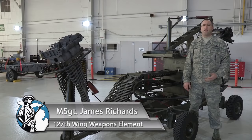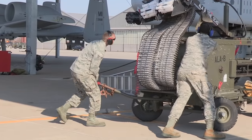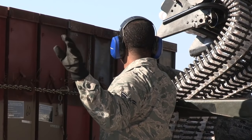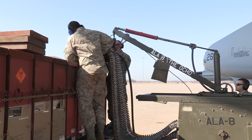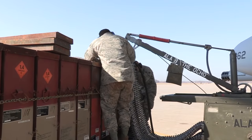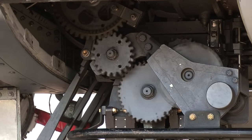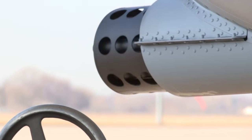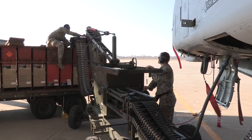This is the ammunition loading adapter that we use on the 30mm gun on the A-10 Thunderbolt II. It's commonly referred to as the ALA or the Dragon. The ALA is powered by the aircraft's hydraulic power through a flex drive. It attaches to the aircraft with the load head, and we have a CIU that attaches to the ammo can delivered by ammo. We normally load 575 rounds per can, which adds up to 1,150 for the aircraft. It can upload bullets and download bullets, and this times directly to the gun system.